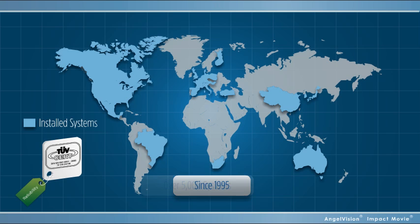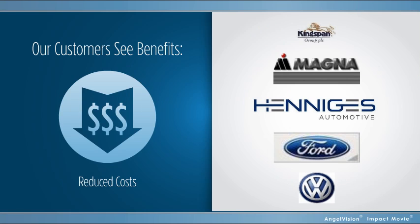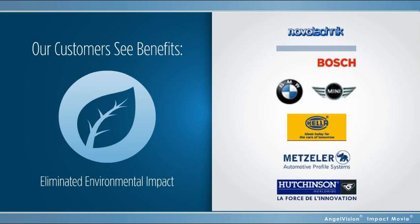It's no wonder leading companies all over the world already depend on our solutions every day. And they see benefits like tripled throughput speed, reduced costs, improved part performance, and eliminated environmental impact.